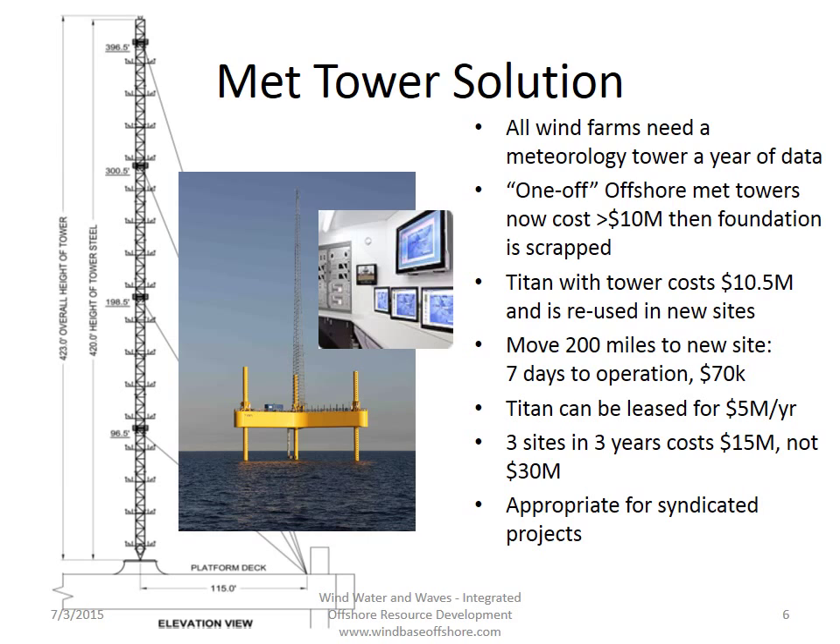A new Titan Tower costs about 10 and a half million, can be used at new sites, and you can move it 200 miles to a new site in seven days for $70,000. With a Titan, we can collect data for a year, and we can lease the entire system to the customer for five million dollars a year. So doing three sites in three years costs 15 million, not 30 million. This is quite appropriate for syndicated projects and coordinated regional development, and, of course, without this wind data, nothing will be done.